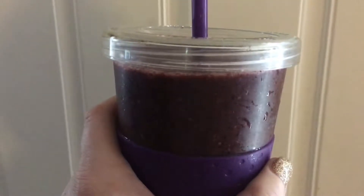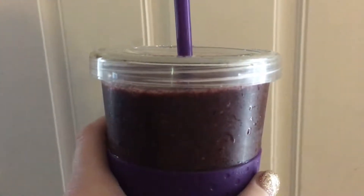We decided to forego the flax seeds this time because we're all out, but we're gonna be running to the store later and grabbing some more stuff for the next round of green smoothies.